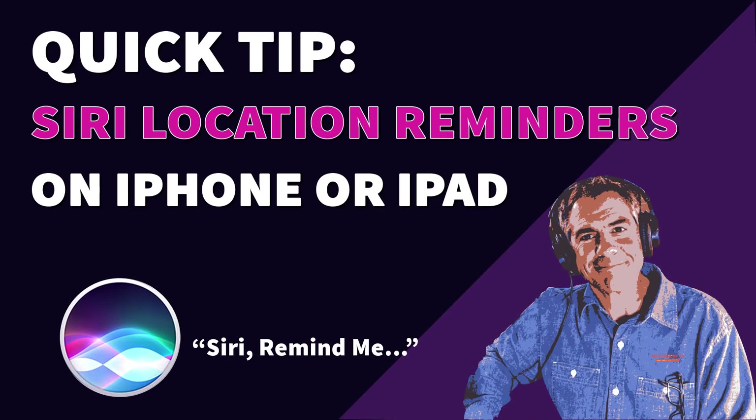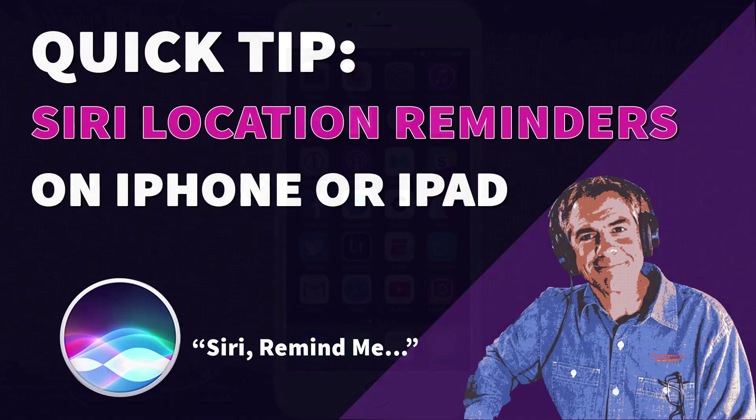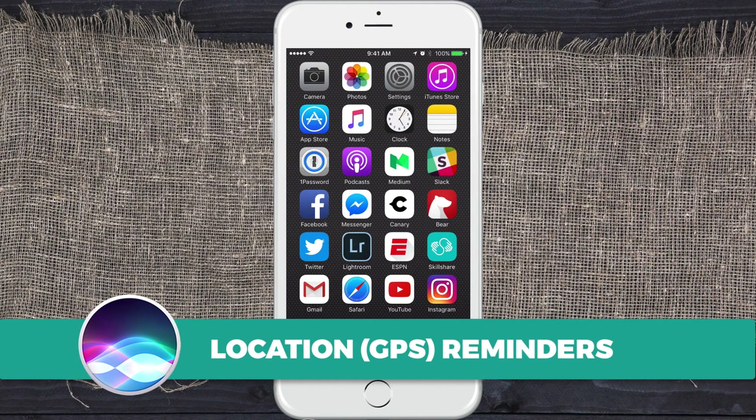Hey folks, it's Mike Murphy. Today I have a really useful Siri trick for you on your iPhone. You can tell Siri to remind you to do something based on your physical location. Siri is going to use your GPS, and when you are physically near the location you specify, Siri will pop up the reminder.